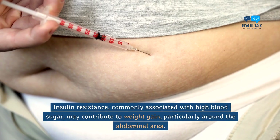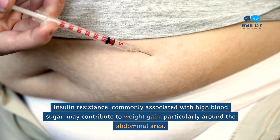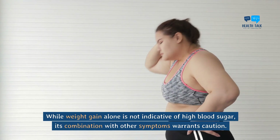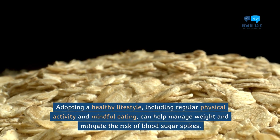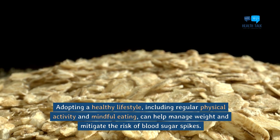Weight gain. Insulin resistance, commonly associated with high blood sugar, may contribute to weight gain, particularly around the abdominal area. While weight gain alone is not indicative of high blood sugar, its combination with other symptoms warrants caution. Adopting a healthy lifestyle, including regular physical activity and mindful eating, can help manage weight and mitigate the risk of blood sugar spikes.